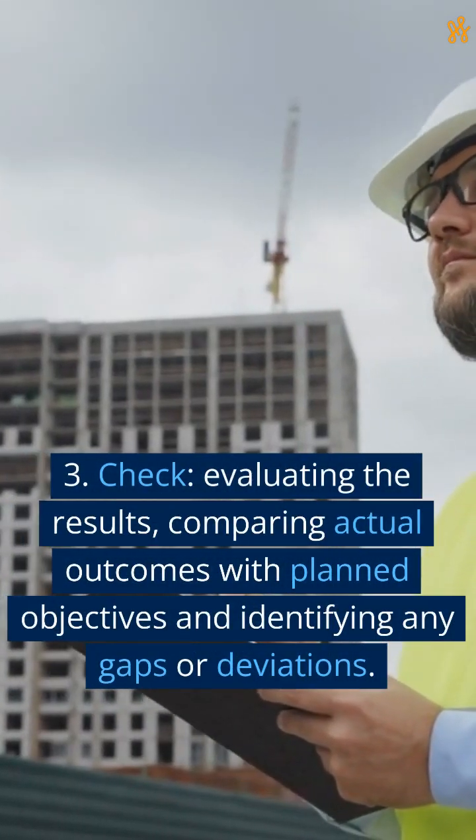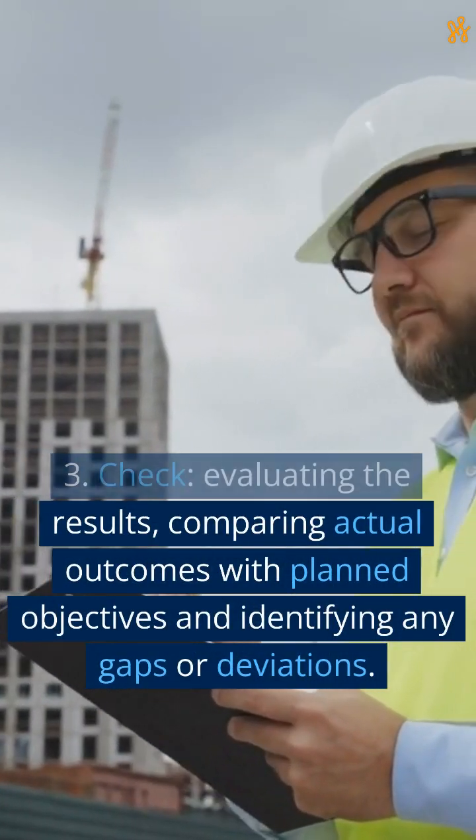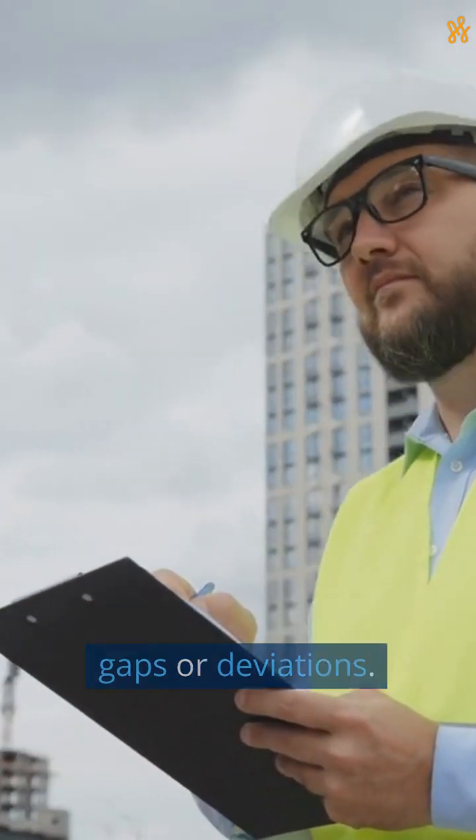3. Check. Evaluating the results, comparing actual outcomes with planned objectives, and identifying any gaps or deviations.